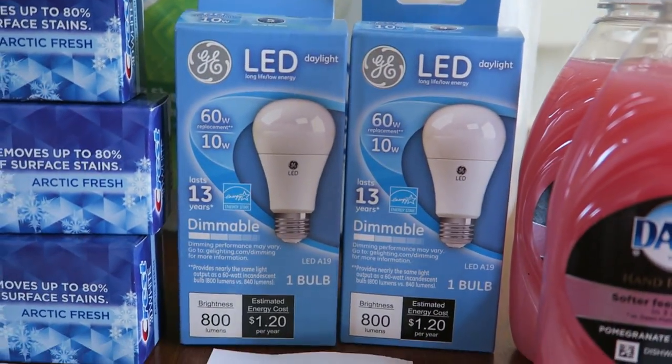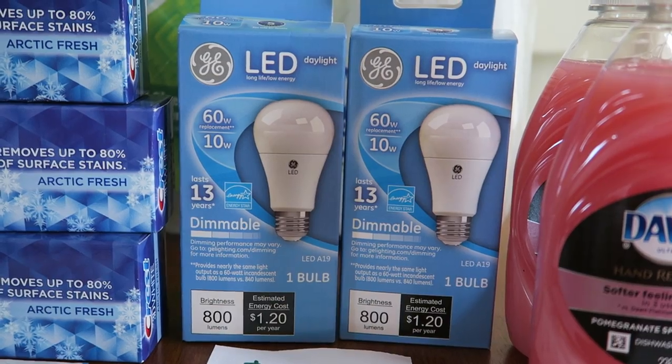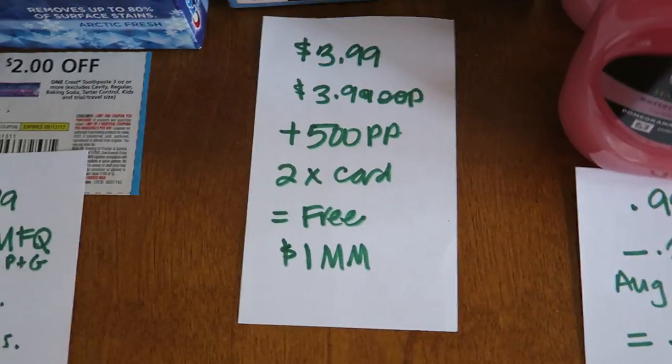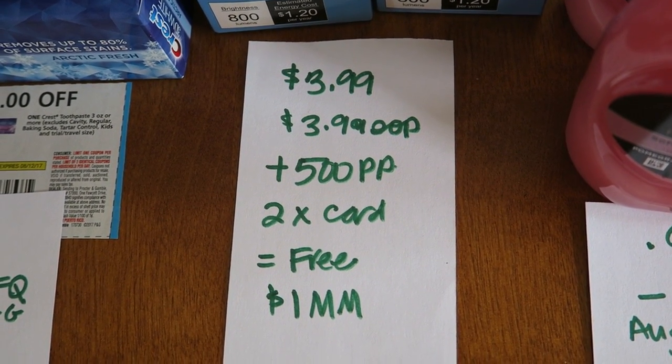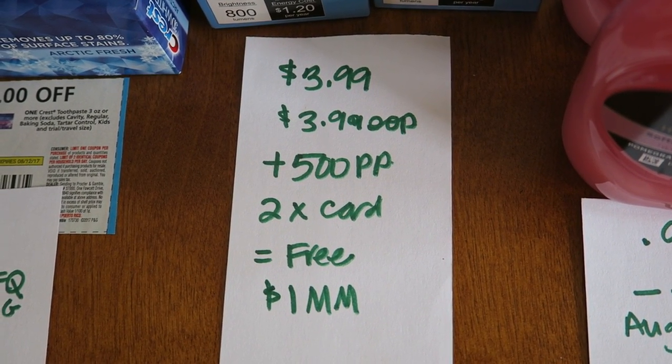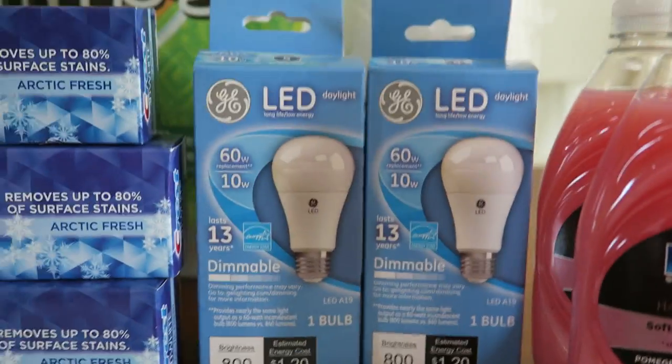The other things I picked up in my transaction to get me to $50 were two LED light bulbs, and they are 50% off this week. So it was $3.99 — I paid $3.99 for each of them out of pocket. Then I got back 500 Plenti points, and you can do this twice per card, so it made them free plus about a dollar money maker.